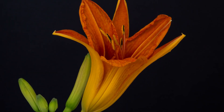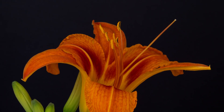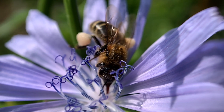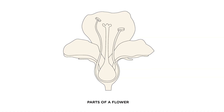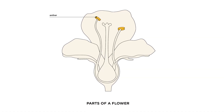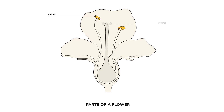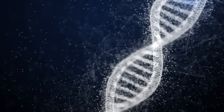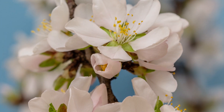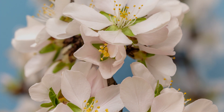Pollen plays a crucial role in plant reproduction. The process of pollination involves these tiny grains going from the male part of one flower, called the anther, onto the female part of another, called the stigma. When this happens, the genetic information contained inside the pollen is transferred from flower to flower.